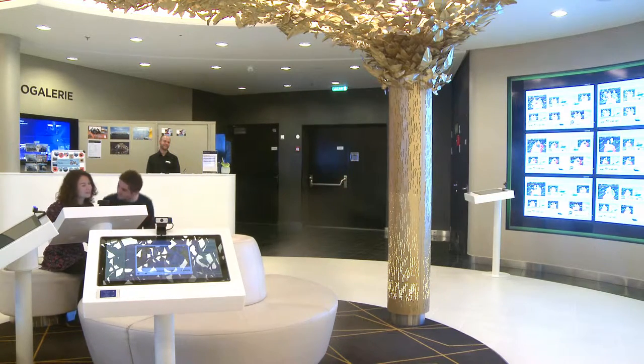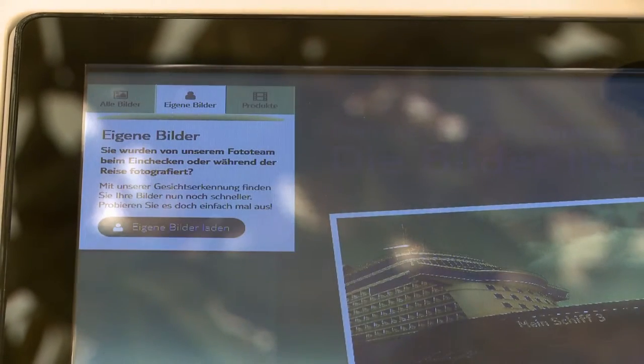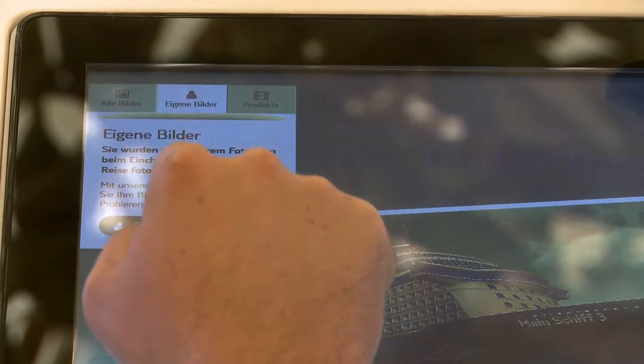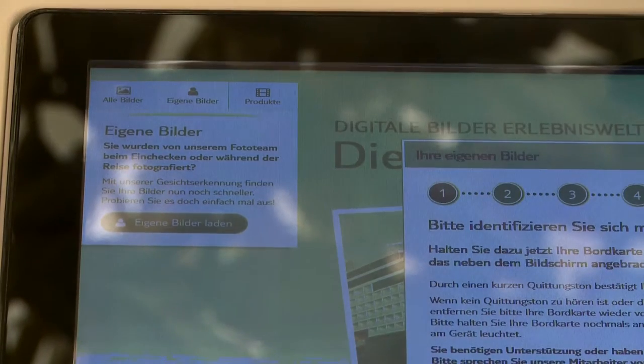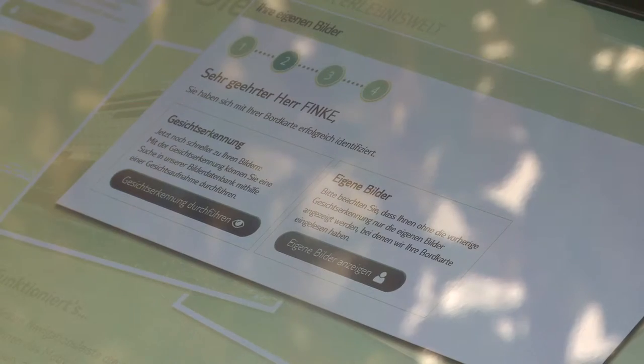Face recognition terminals will help you to find your individual photos quickly and easily. Simply touch the on-screen button marked My Photos at the top of the screen to the left, select Show My Photos, put your cabin card onto the blue sensor and follow the on-screen instructions.